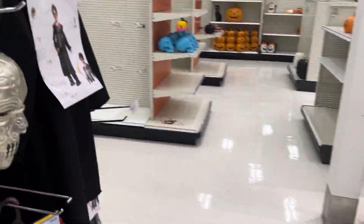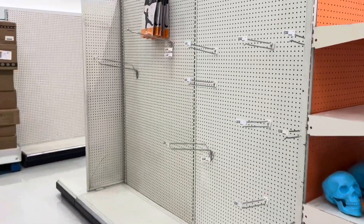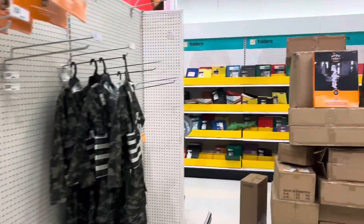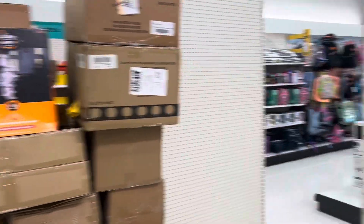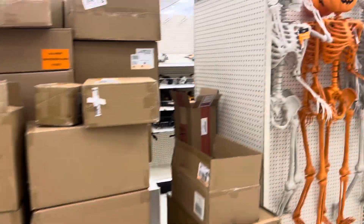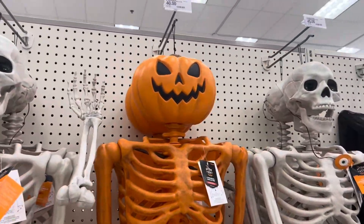Okay you guys, that's gonna do it so far for Target right now. If you're new here, please remember to hit the subscribe button and I'll see you guys on the next video. Hope you all have a wonderful spooktacular day — bye bye!